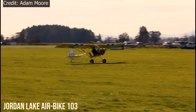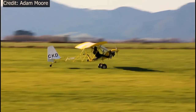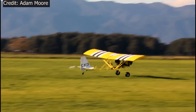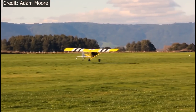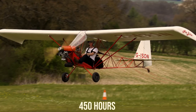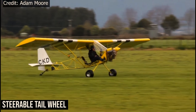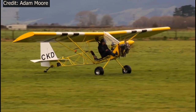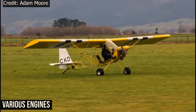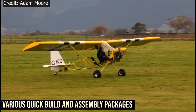Jordan Lake Airbike 103. Unlike many planes on our list, this one is available only as a kit. It is a simple airframe consisting of a tubular steel frame with wooden wings. The company says it takes about 450 hours to build one. Standard features include an open cockpit, removable wings, steerable tailwheel, tank, factory-welded fuselage, and tail. Options include various engines, folding wings, brakes, wheel pants, and various quick build and assembly packages.